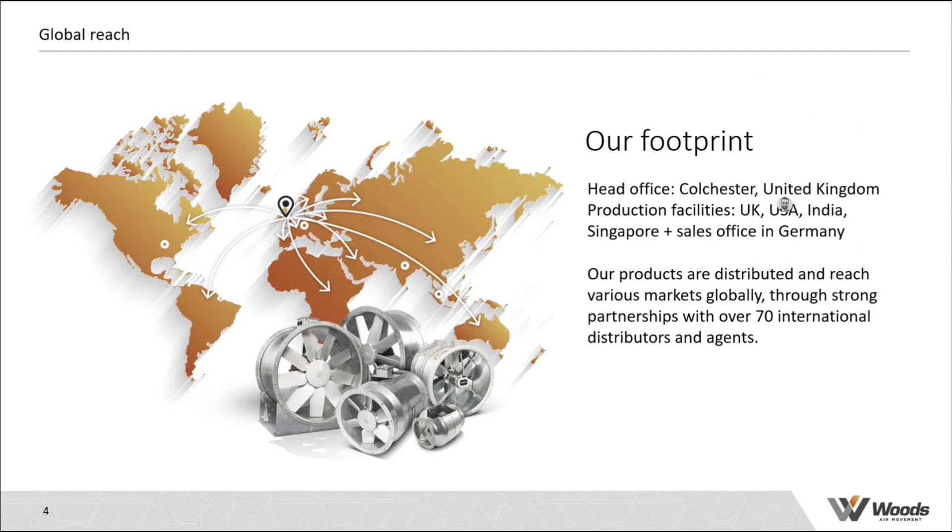Last year when I arrived in May, the factory was a concrete slab. We've now got the factory built, assembly line set up, and we're recruiting the team locally and have now started assembly. Woods' headquarters is based in the UK, and we have manufacturing and assembly plants in the USA, India, and Singapore, with a new sales office in Germany and over 70 international distributors spread across the globe.